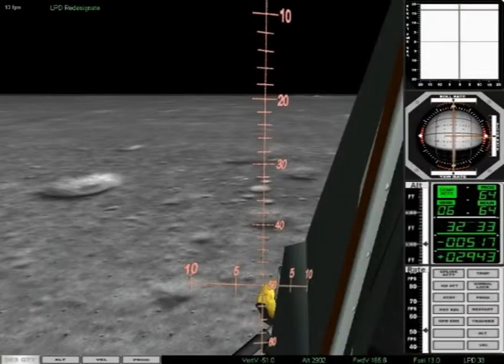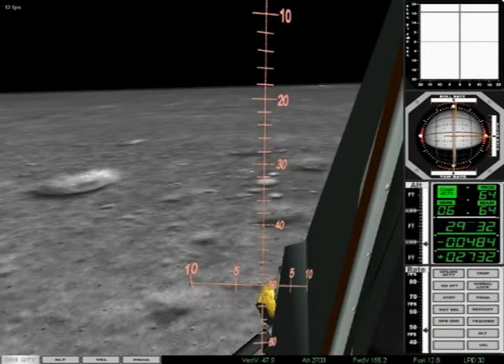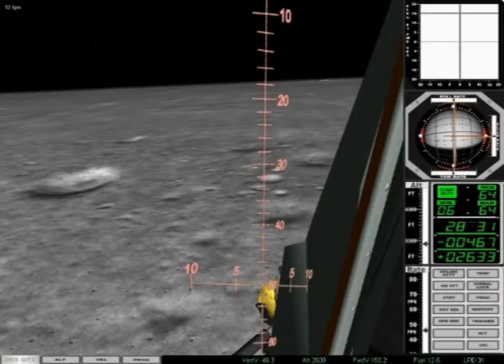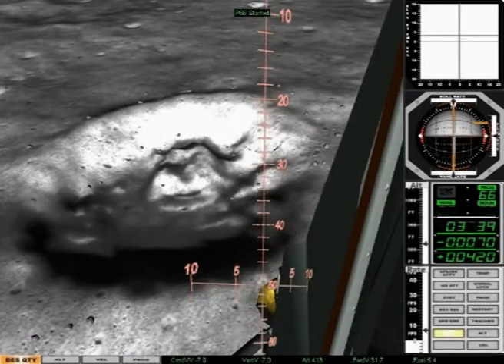Ace, got a good spot. Good. Clear. We've got a good spot. Looking good. Looking real good. H-dotter's good. It's 2,000. H-dotter's good. H-dotter's on the money. Manual attitude control is good.